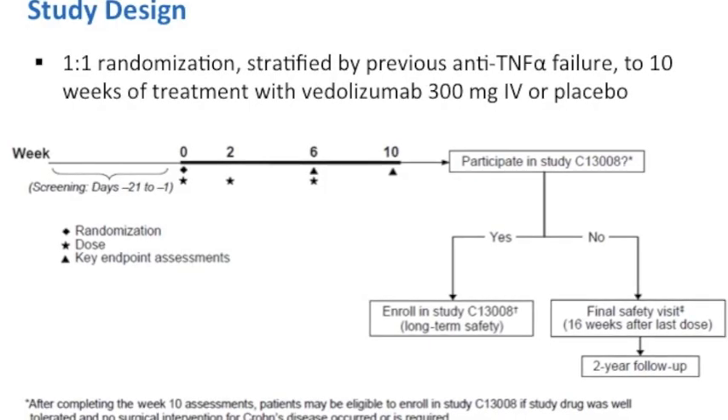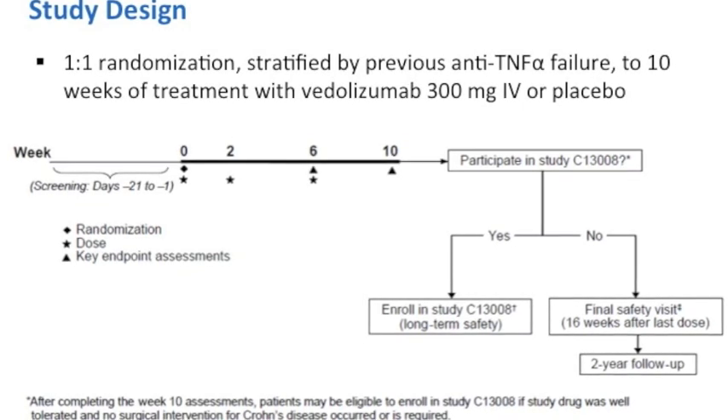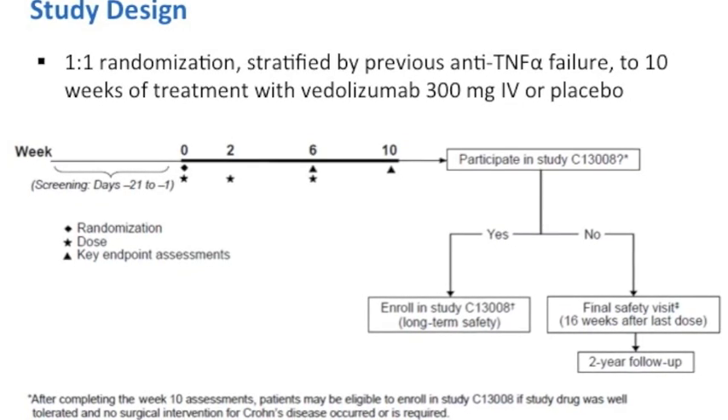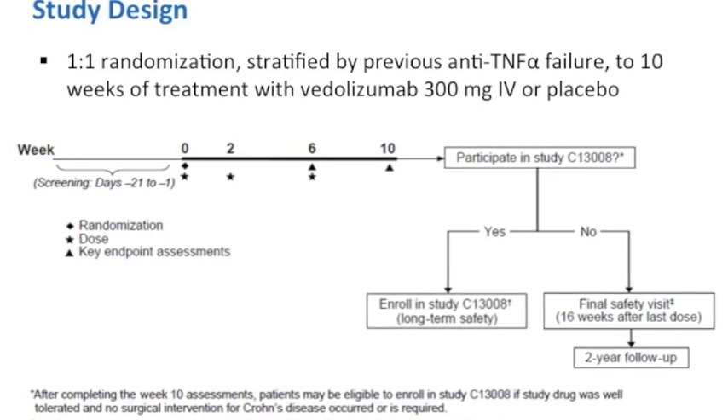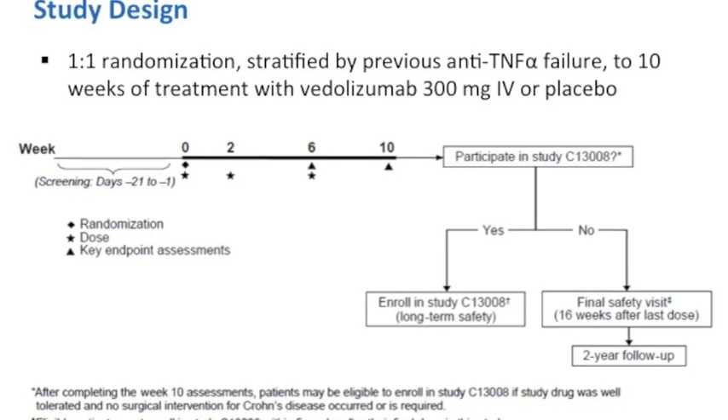The emphasis of this study was on patients who had prior treatment with anti-TNFs, which comprised 75% of the treated population. The study design was very simple. It included a one-to-one randomization stratified for prior anti-TNF failure, and patients were assigned to 10 weeks of active treatment, given either placebo infusion or 300 milligrams of vedolizumab at weeks 0, 2, and 6.